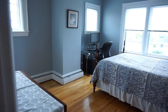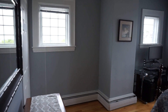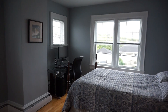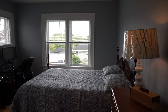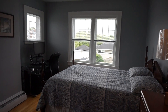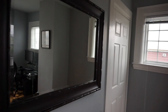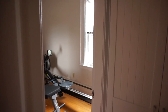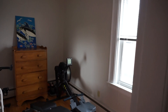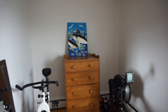Third bedroom here — this one is a really large bedroom with lots of windows and very nice modern colors throughout. It has a closet right over there. Fourth bedroom up here they currently use as an exercise room — much smaller, more of a nursery, or you can use it for storage or exercise.